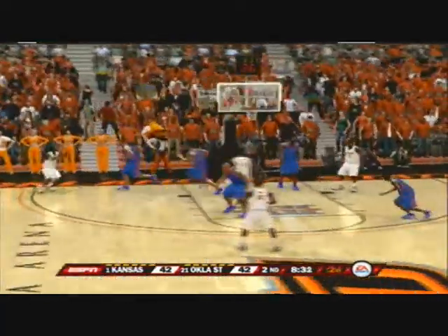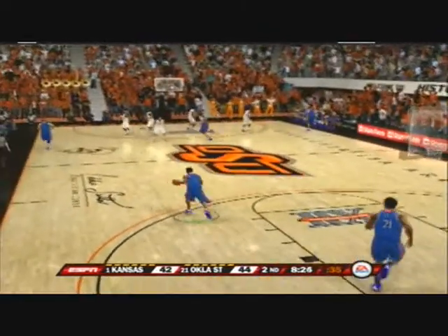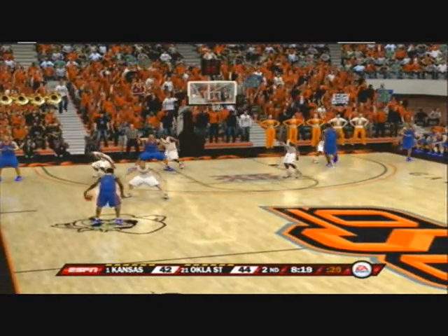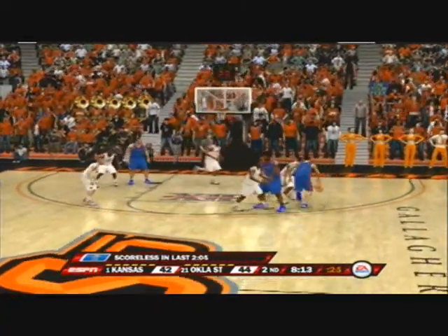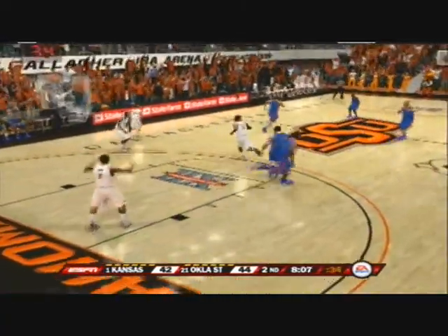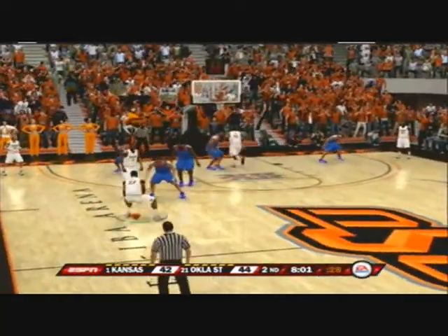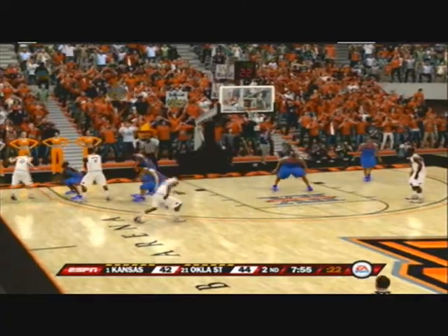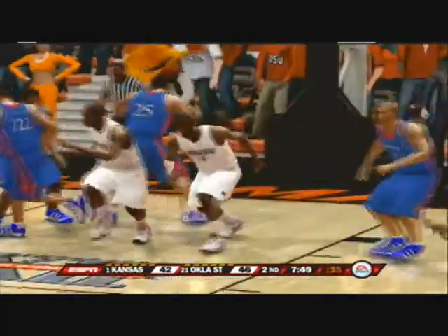They go into the low block. He shoots from the corner — perfectly executed. He takes the fadeaway. The horrific shooting continues — they can't buy one, Brad. This is embarrassing. We're at the eight-minute mark. I think right now I'm going to focus defensively. Look at these fans — they're loving it. Listen to that roar. With a tremendous block.